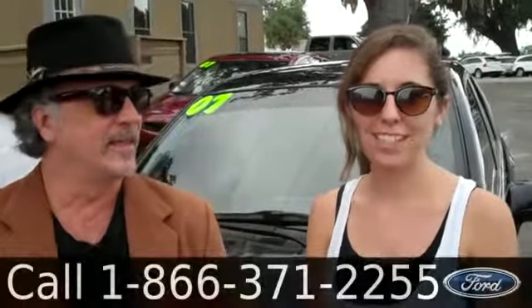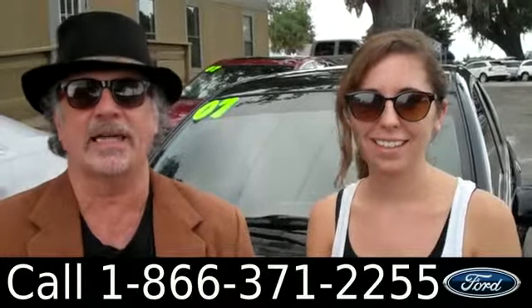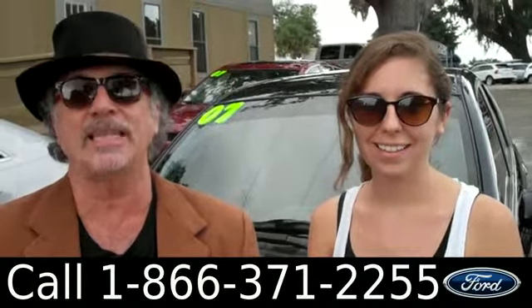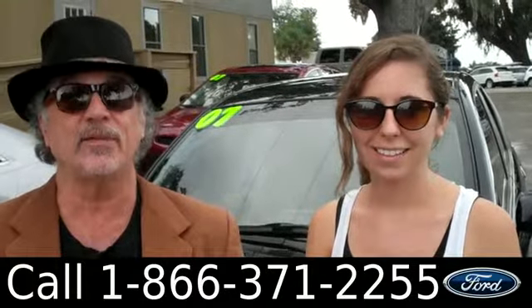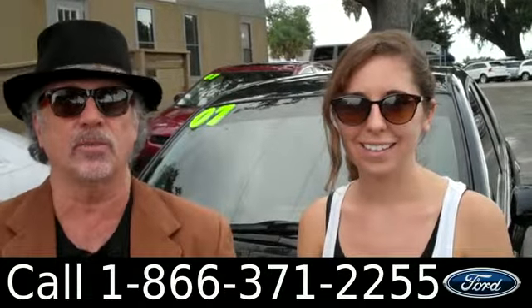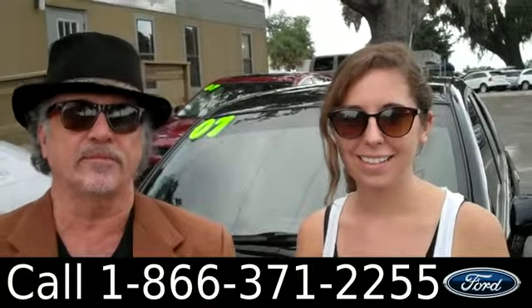Hey, this is Randy and I'm Ashley at santafeford.com. This one just traded in — a 2007 Honda Fit — gets like 37 miles per gallon on the highway. It's pretty good. Stay tuned, Ashley has some more details on this Honda Fit.